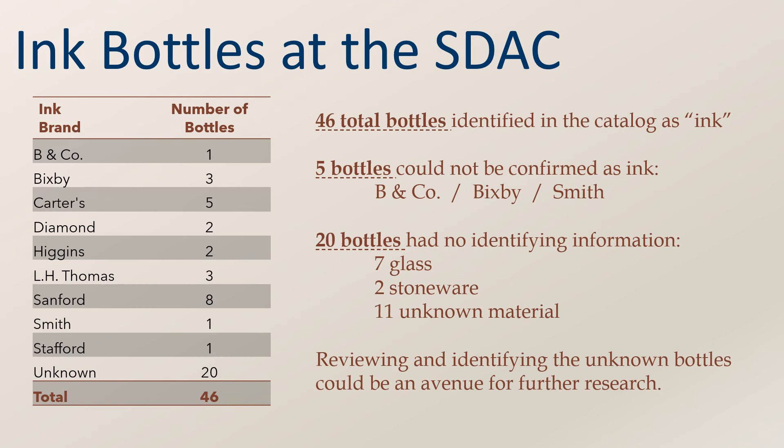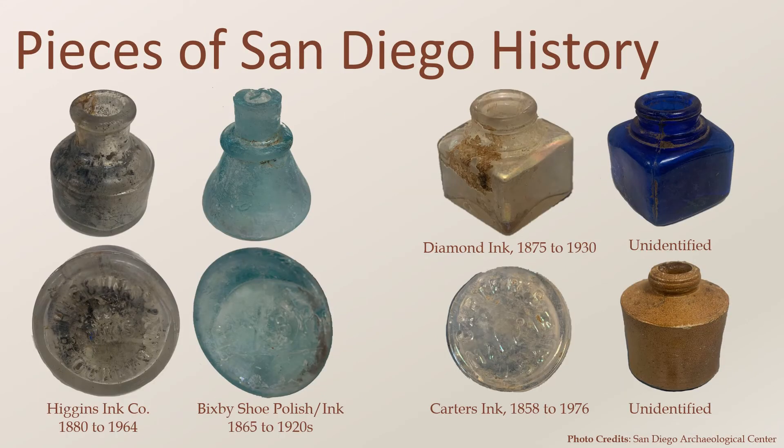For this project, I was provided a list of bottles from the collections housed at the San Diego Archaeological Center. Of these, 46 were identified as ink. Upon review, 5 were removed from consideration because they could not be verified as ink bottles. 20 of the bottles had no identifying information in the catalog. These pieces include the Higgins ink bottle on the left, which features an embossed base. The second bottle from the left has Bixby embossed on the base — one of the bottles that could not be verified as ink, because the Bixby Company was mainly known for blacking or shoe polish, and the bottles were possibly the same as those used for ink.